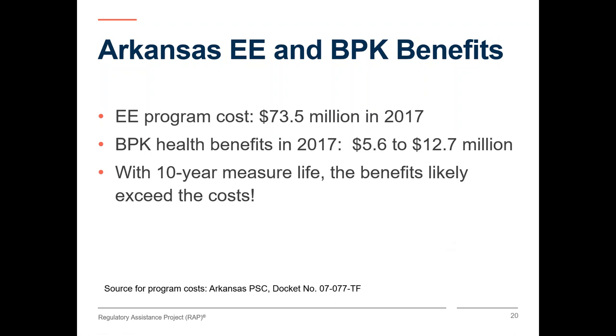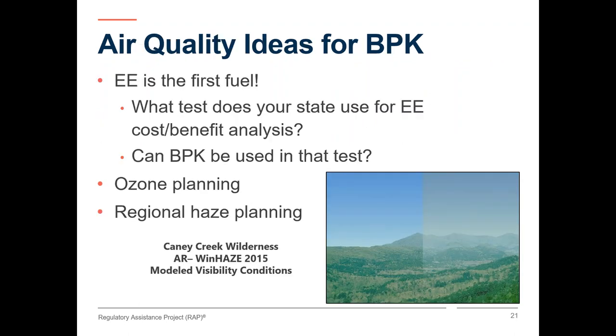One way to look at this is that the program costs less than expected for a program that was already cost effective. Or another way would be that the program could afford to do more if the health benefits were included in their calculation of what is cost effective. Using EPA's benefit per kilowatt hour tool, we can see that energy efficiency is a measure that helps pay for itself, and in some areas may even have a negative cost and more than pays for itself. One question air quality regulators might ask of your energy colleagues would be: what tests do you use to screen efficiency programs, and how do we account for their costs and benefits? For example, do we use the societal cost test? If so, EPA's tool fits right in with that test and you can use it to demonstrate health benefits.